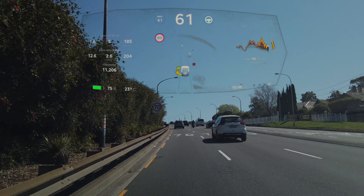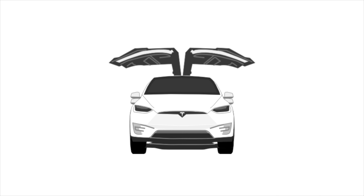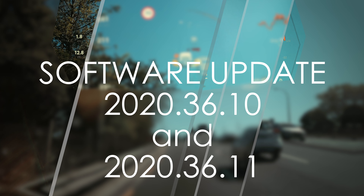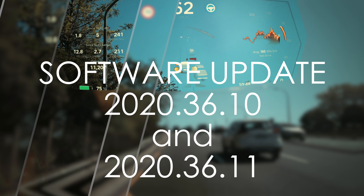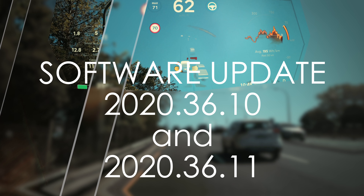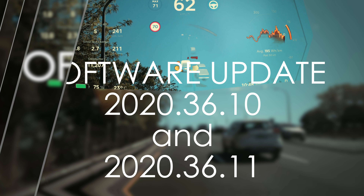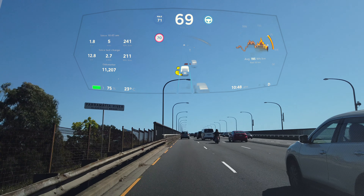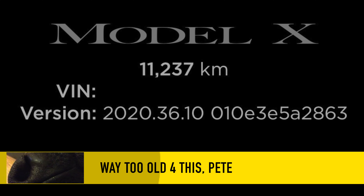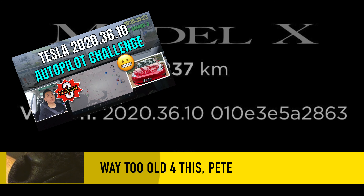Alright, here we go again. Ladies and gentlemen, boys and girls, this is Nash from Tesla and the Gong. Another set of tandem software updates is upon us. The main update, 2020.36.10, and then closely followed by the bug fix, 2020.36.11. We highly appreciate all this Aussie software love, which is less than a few weeks behind our US counterparts, and this one has some pretty awesome features. I need to thank Pete for taking the time to film the drive, and this will be our 20-minute Tesla Tom Autopilot challenge as well.